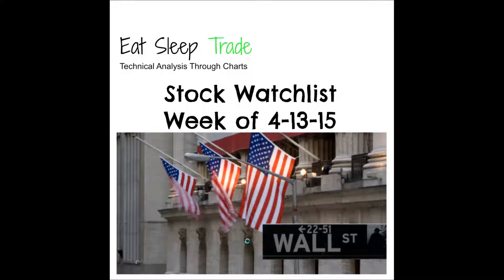Hey, what's up guys, Alan here with EatSleepTrade.net. Gonna bring you guys the watch list for the week of April 13, 2015. Finally getting settled into the new place and gonna try to get back on a routine to get these updates coming more often, so thanks for tuning in tonight.